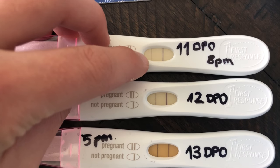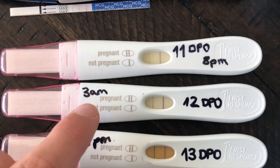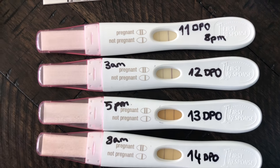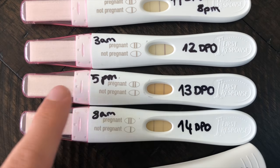The next day at 12 DPO the line is even darker. You can see how it's slightly still visible here — it got super dark right here. At 12 DPO at 3 a.m. I couldn't sleep — obviously when you're finding out you're pregnant you're super excited. The line is super super dark.